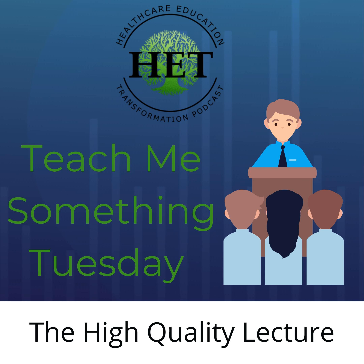NPTE Prep Success is an online course that provides PT students easy-to-use study guides and step-by-step guidance through the NPTE preparation. To learn more, visit kylereisprep.com.